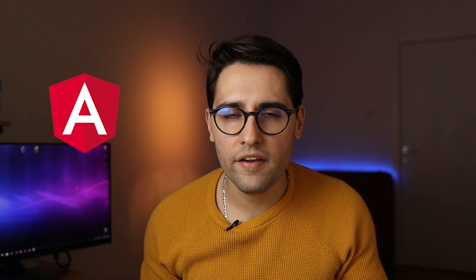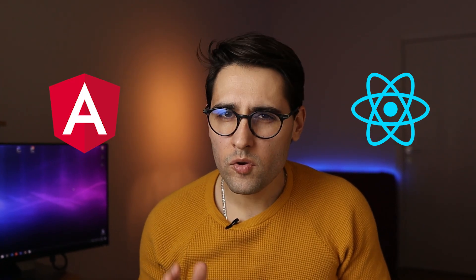So you're wondering who is better, Angular or React? Maybe you're just starting and you don't know which one to choose. Or maybe you already know one framework but you're not sure should you invest time in learning the second one. I'm gonna try to answer some of these questions so please stay until the end of this video.